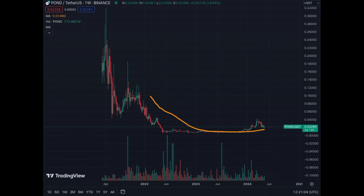For the fans of Marlin, ticker POND, here's the weekly, daily, 4-hour, and 1-hour chart analysis.